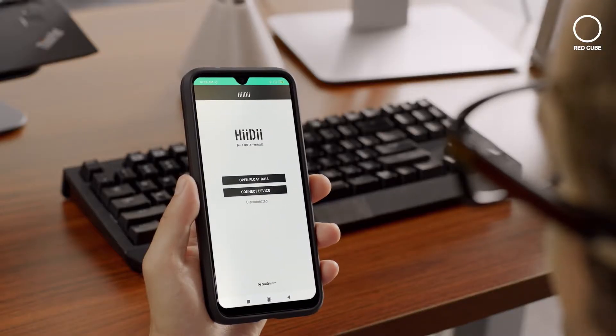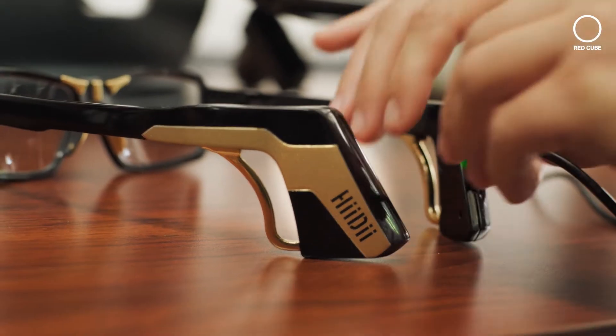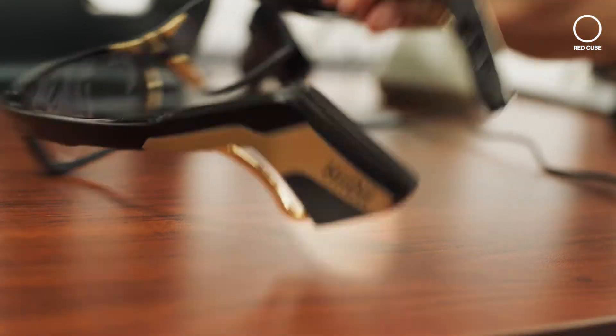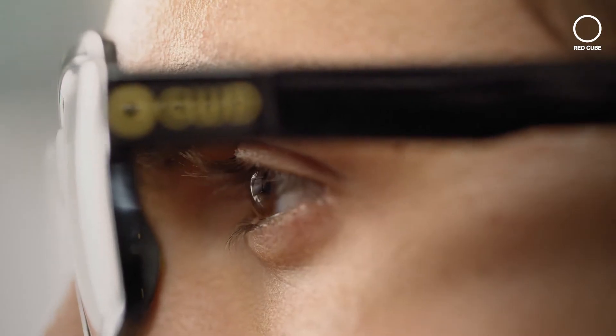The Heidi smart app collects data that enables the user to have a better and more comfortable experience. The battery charges quickly and can last up to eight hours. Simply place the glasses on your head, adjust the ear hooks for comfort, and you're ready to go. The Heidi glasses are great for work projects, such as preparing a presentation.